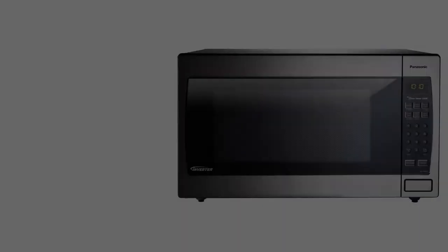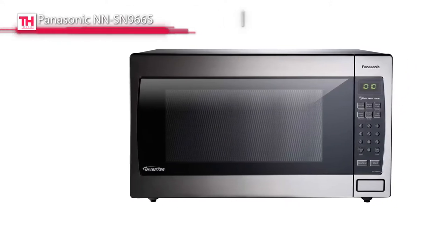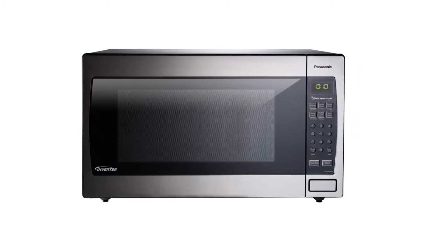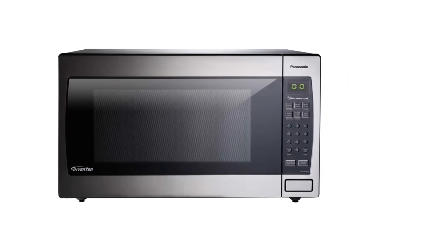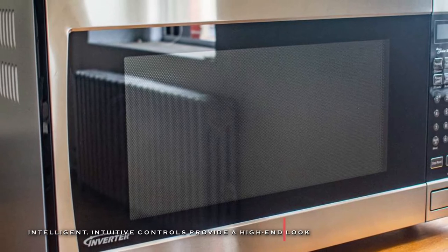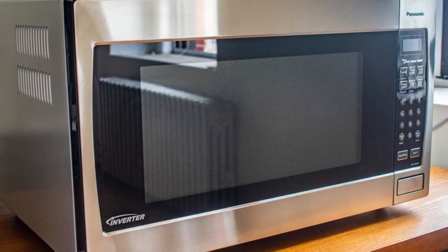Its countertop microwave with a 16.5-inch turntable is thinner, lighter, and allows you to devote less space to electronics. And its built-in automatic genius sensor can adjust power and times based on different foods. Its other advantages include 14 preset menu items, a quick minute timer, a delayed start, and a child safety lock.